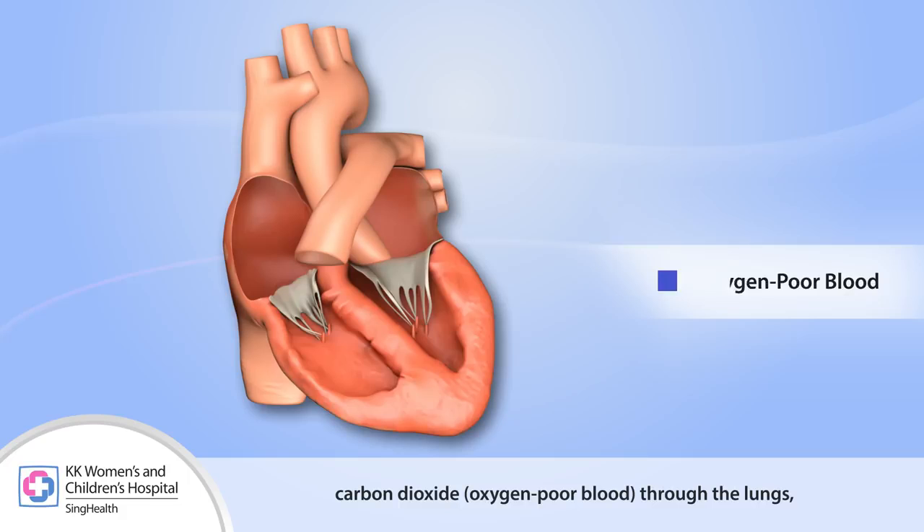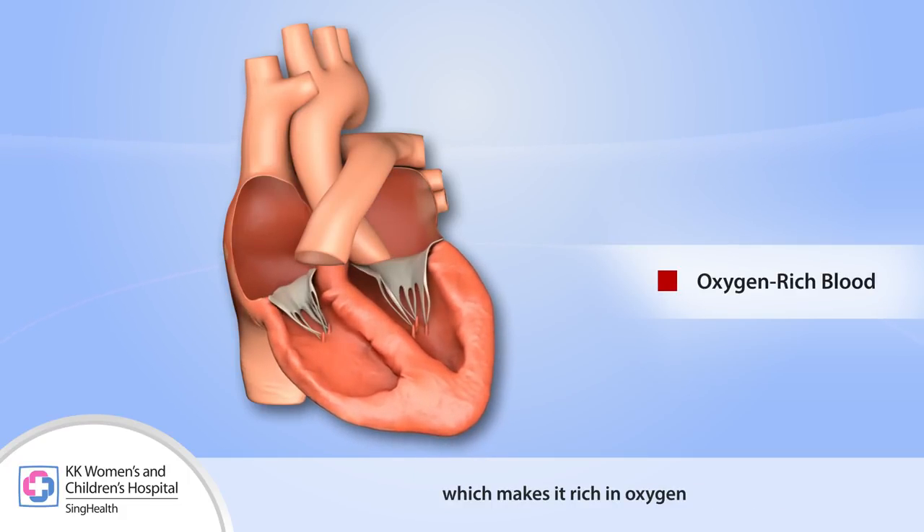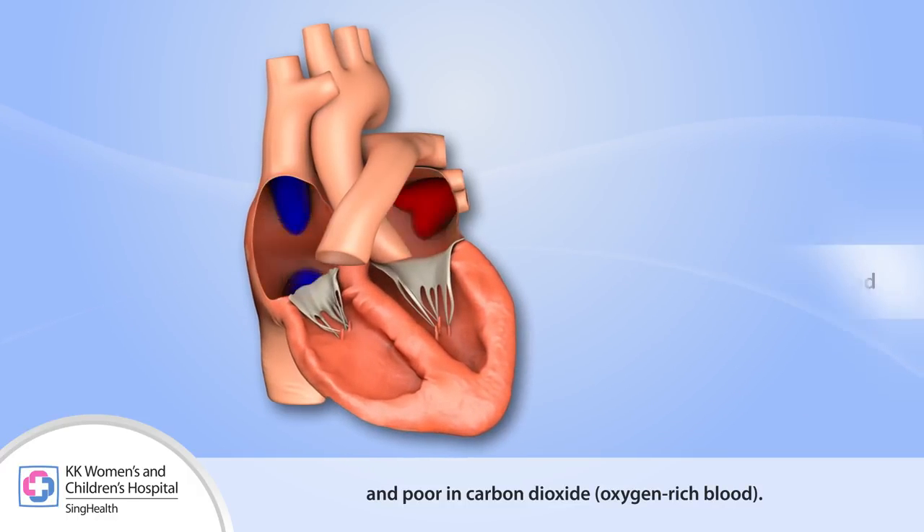through the lungs, which makes it rich in oxygen and poor in carbon dioxide — that is, oxygen-rich blood.